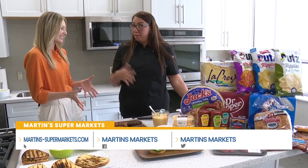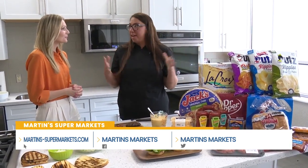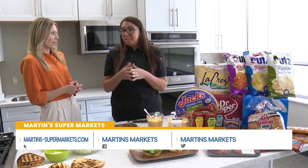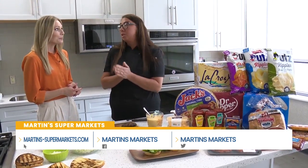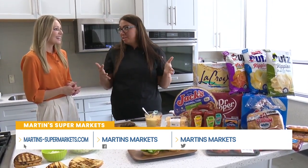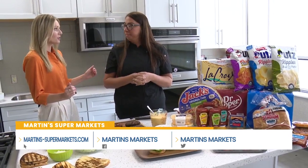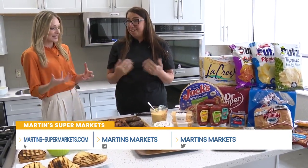So we're celebrating our grilling sweepstakes starting June 4th, and all of these things are kind of in that sweepstakes. So you buy them, you get points, and then you can win. The grand prize winner is going to get a Weber grill, Johnsonville cornhole boards, and a Martin's gift card. Second and third place winners also get a gift card. It's a bonus because you're probably going to be buying these items anyway, and then be entered for your chance to win some really incredible prizes.